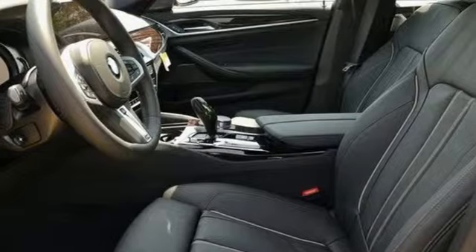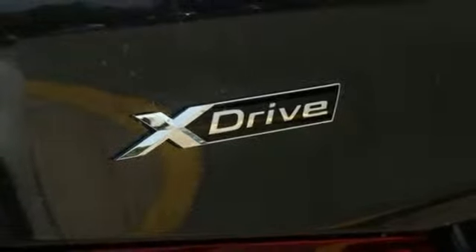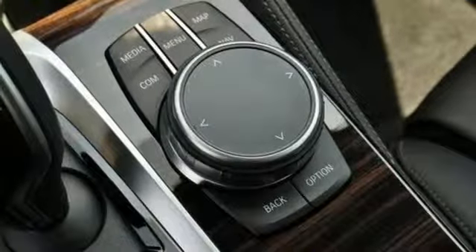Automatic transmission. Express open and close sliding and tilting sunroof. Gas pressurized shocks. And intercooled turbo i6 engine.